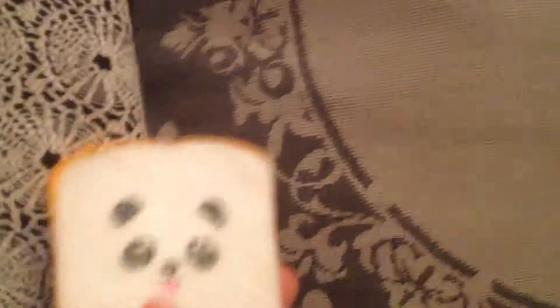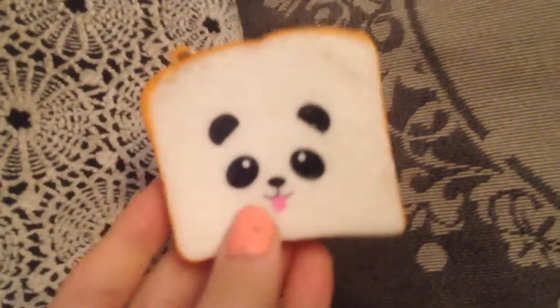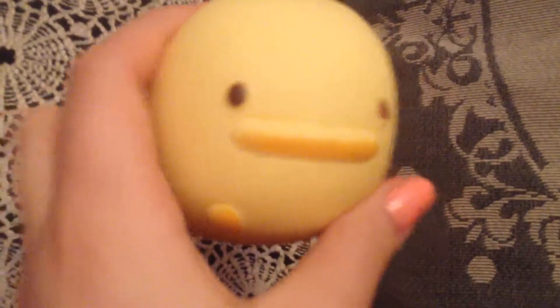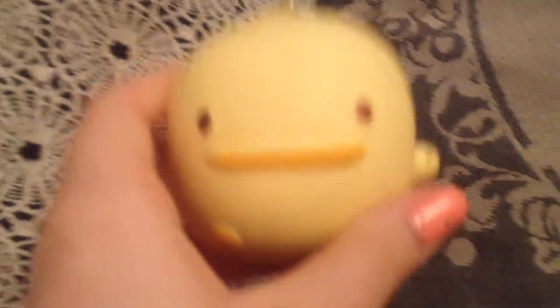Now I'm going to show my small squishies. This one arrived today — it's my panda bun bread. I'll just call it panda bread. I've got another panda bread that came today as well — 99p for both of them. Next, we've got my little ducky that arrived yesterday. It's a bit dense.